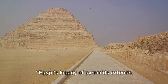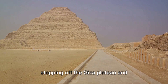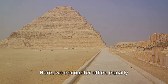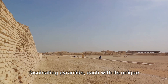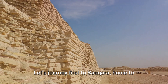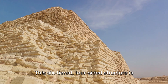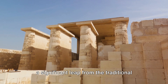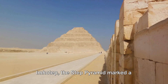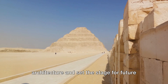Egypt's legacy of pyramids extends beyond Giza. Stepping off the Giza Plateau and venturing into the vast expanse of Egypt's desert sands, we encounter other equally fascinating pyramids, each with its unique charm. Let's journey first to Saqqara, home to the Step Pyramid of Djoser, the earliest colossal stone structure and pyramid in Egypt. This six-tiered, four-sided structure is a significant leap from the traditional rectangular mastaba tombs of the era. Designed by the legendary architect Imhotep, the Step Pyramid marked a momentous shift in ancient Egyptian architecture and set the stage for future pyramid designs.